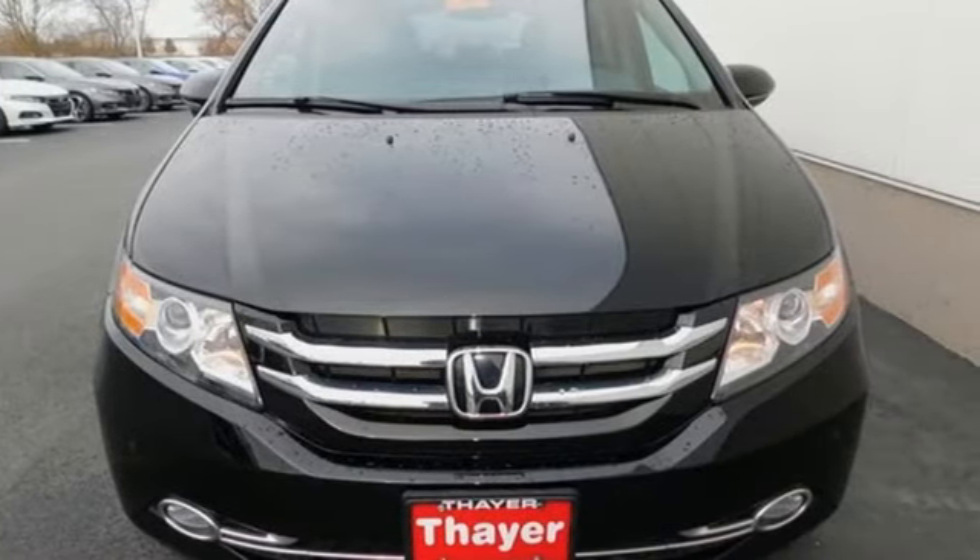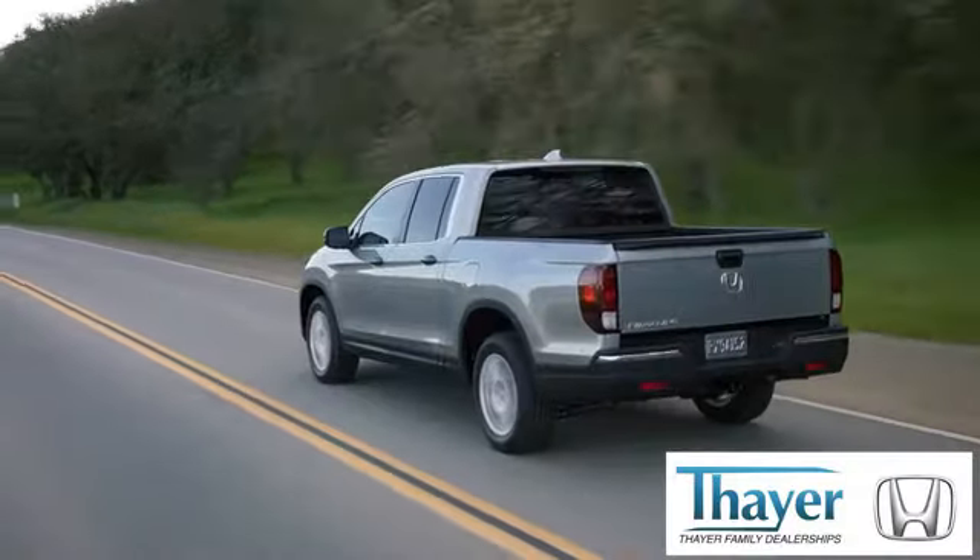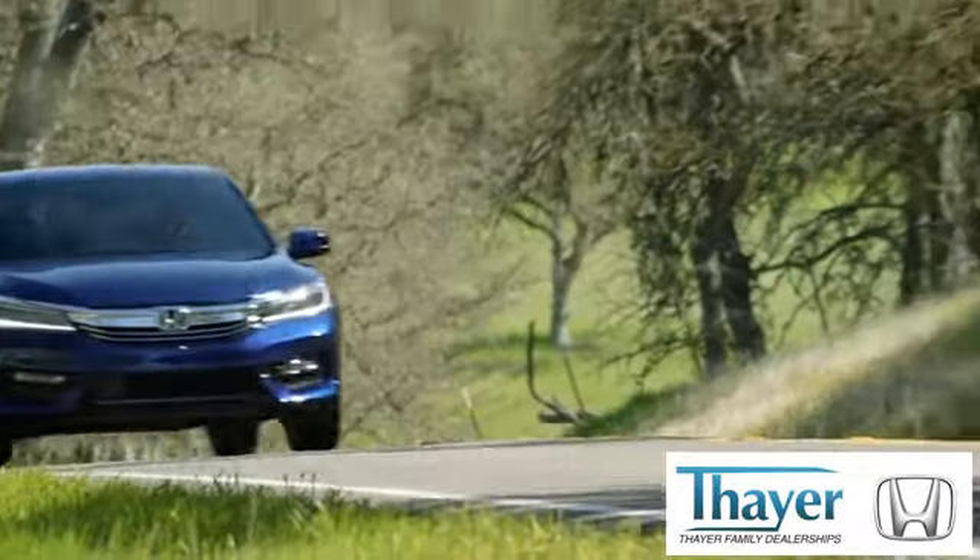Check it out today! Honda is happy to pass the savings and quality on to our customers.